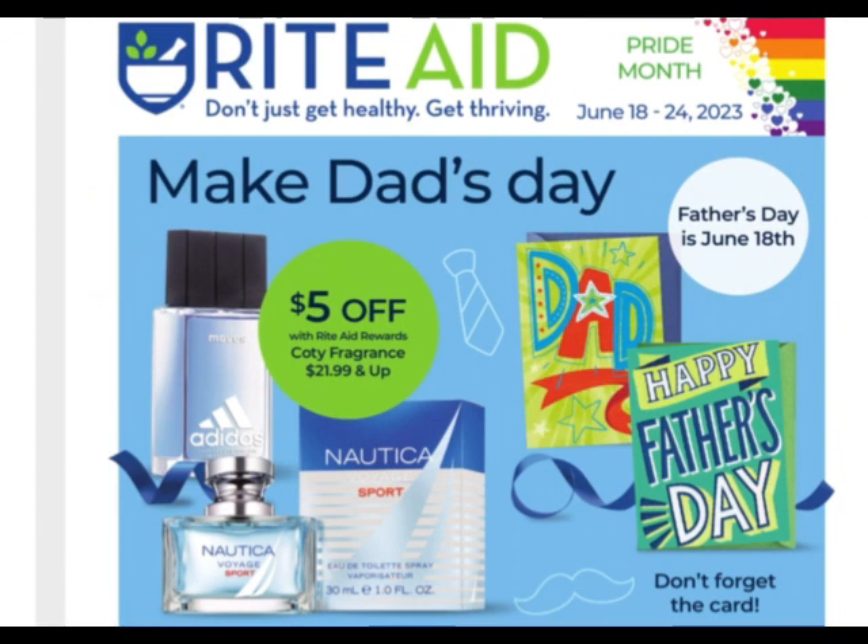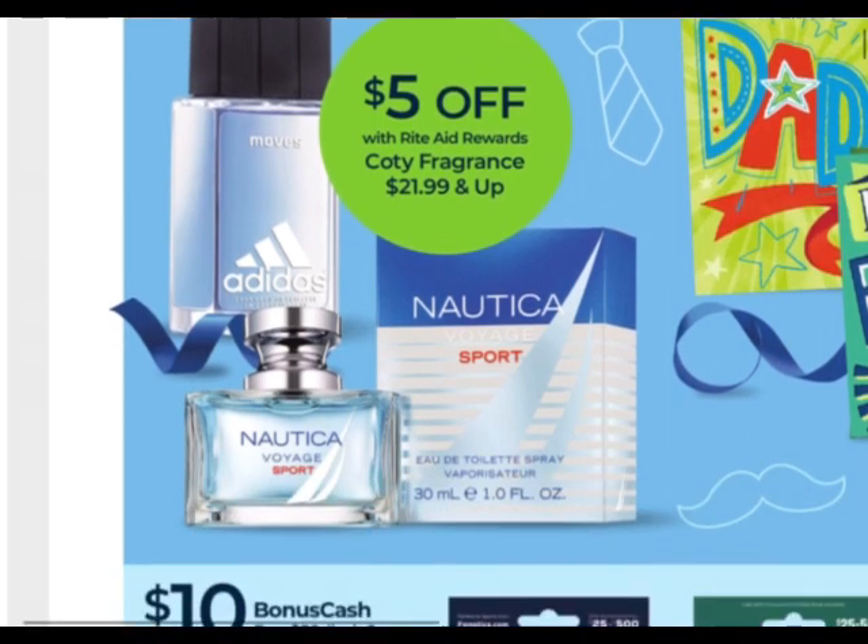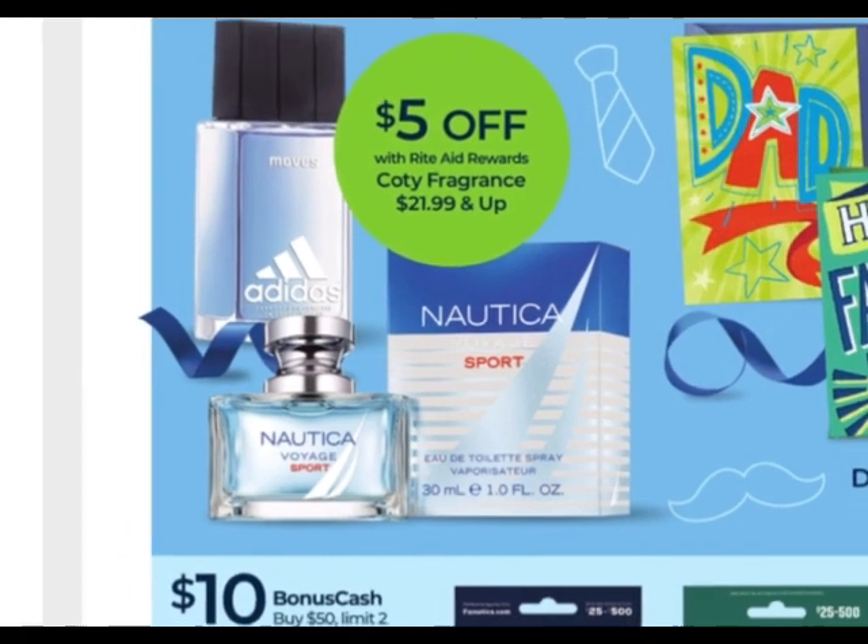So you see here, the Cottey fragrances priced at $21.99 and up are taking $5 off and that will come off automatically at the register. So you'll just consider it to be $16.99. That'll be $16.99 on the select fragrances, such as the ones pictured here — Adidas and Nautica.